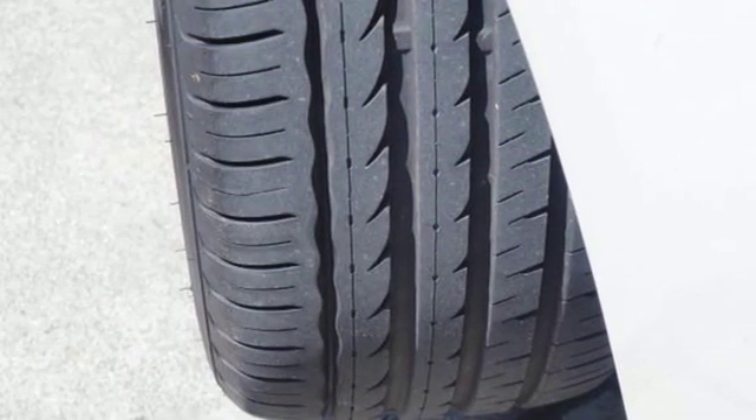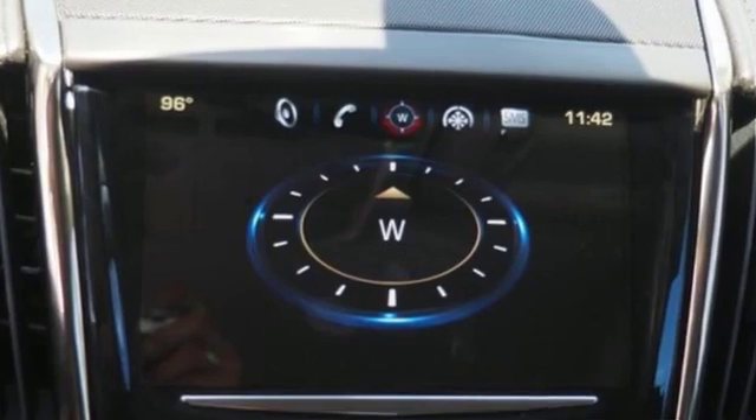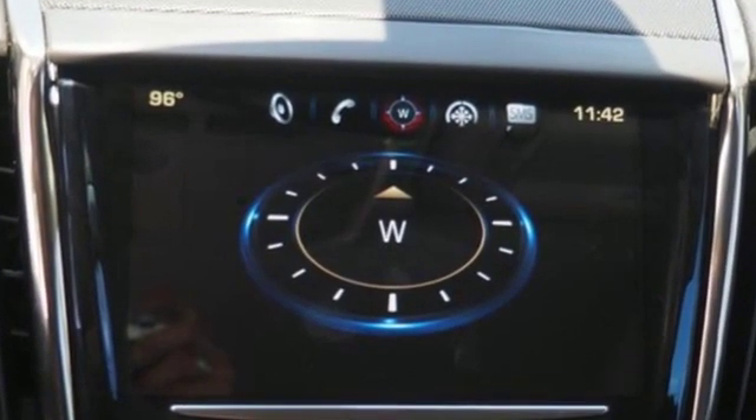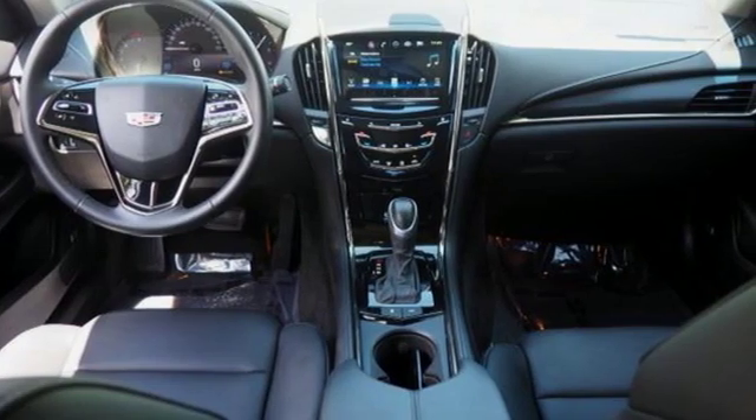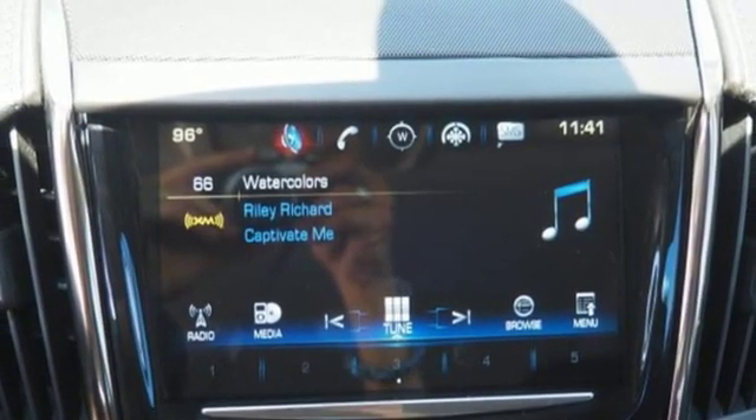Edmunds.com points out the balance the ATS exhibits comes via a 50-50 weight distribution and well-tuned standard FE2 suspension, including Cadillac's first-ever 5-link independent rear setup.